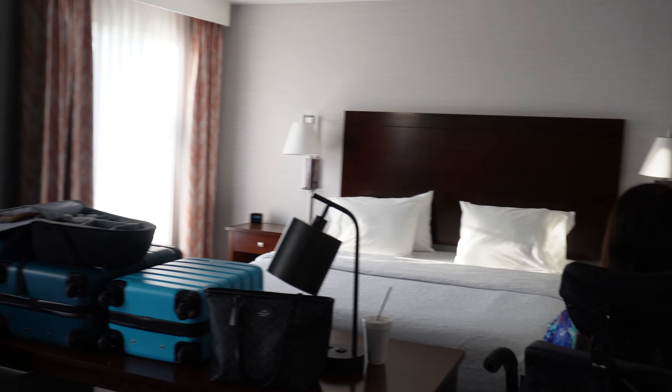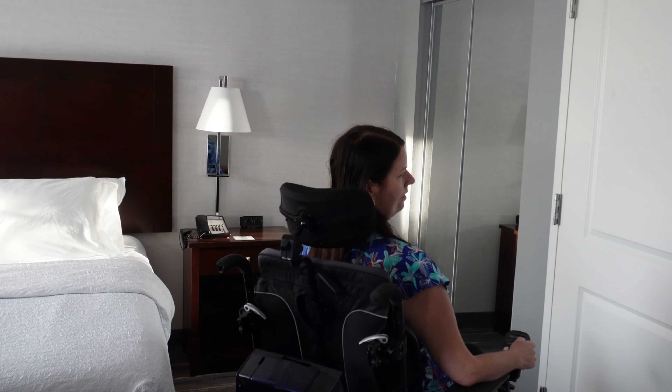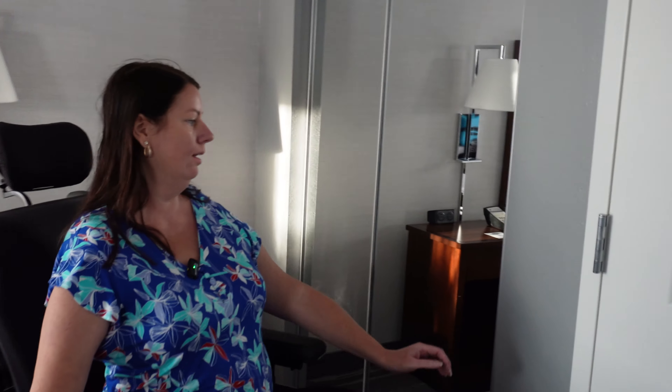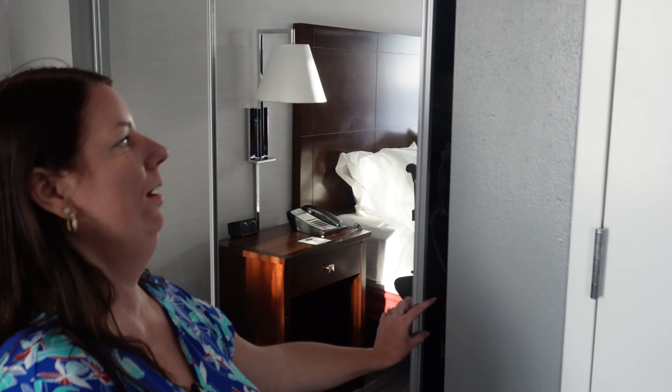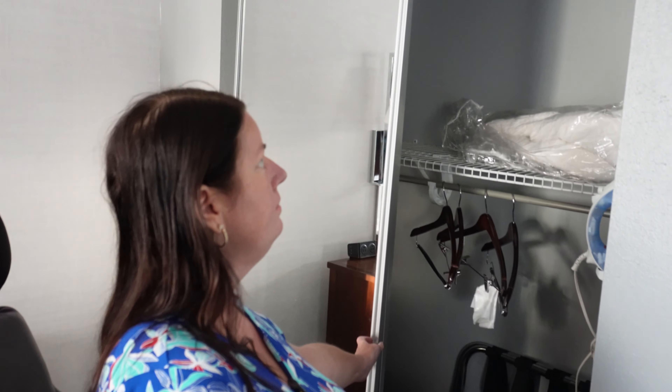They do have, which most hotel rooms have nowadays, an ironing board and iron in the closet — if you want to iron your stuff right before you go on your flight, just to get it all wrinkled again. But it's there, and it's a pretty decent size closet.